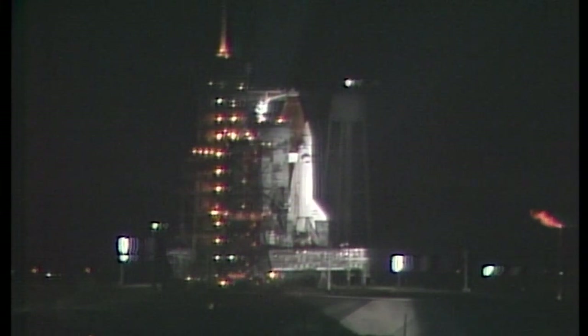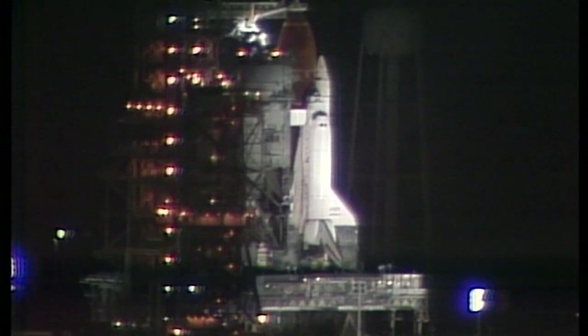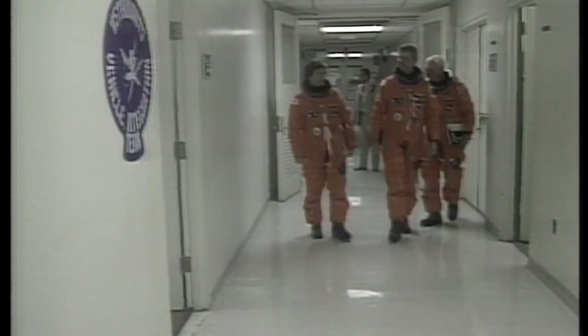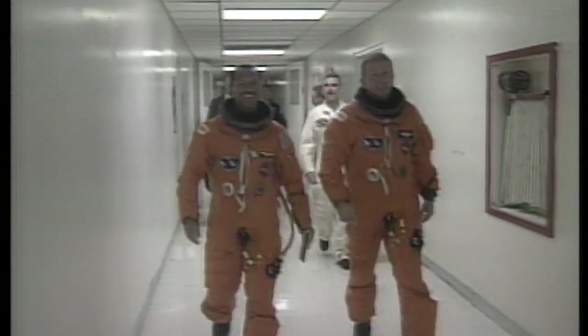The mission emblem on the cake on the breakfast table — Discovery with the Hubble Space Telescope on a field of planet and star. This is Shuttle Launch Control. There is Navy Captain Bruce McCandless. McCandless and Kathy Sullivan will be doing the contingency EVA on this flight should one be necessary. The crew is now headed for the elevator that will take them down to the first floor, where they'll board the Astrovan for the 20-minute ride out to Pad B.